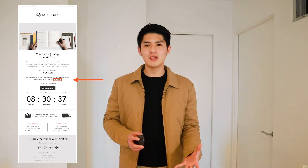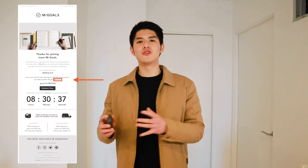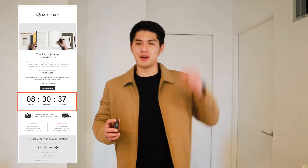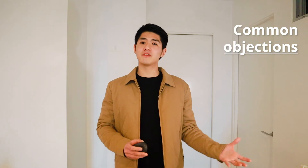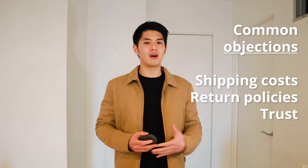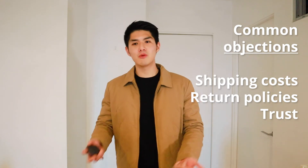This discount code should also include an expiration date to drive urgency, and you can opt to use a countdown timer to further drive that urgency and scarcity — delivering a one-two punch. The customer may also have reservations about trust or details of your brand. Common objections all e-commerce brands face include shipping costs, return policies, and trust. These can easily be overcome by sending out your policies, customer reviews, FAQs, and customer testimonials and stories in separate emails as part of your welcome series.